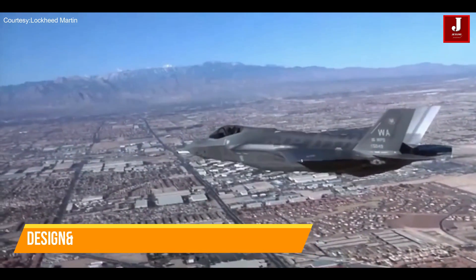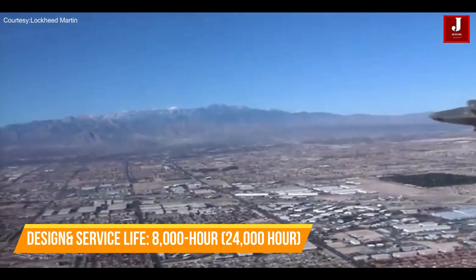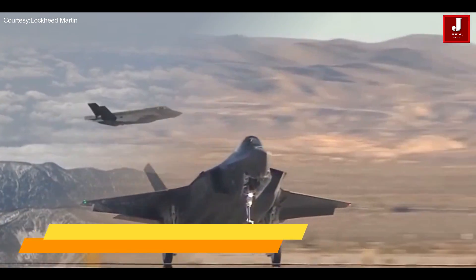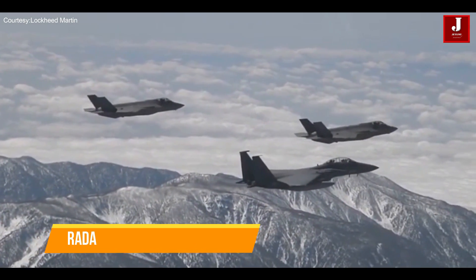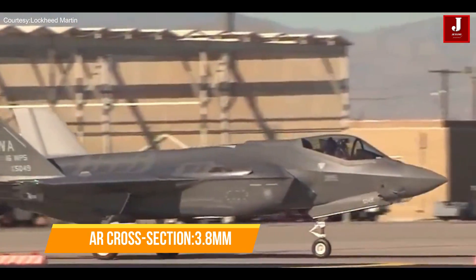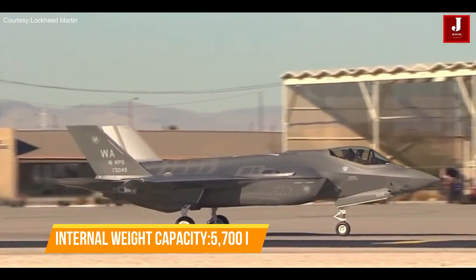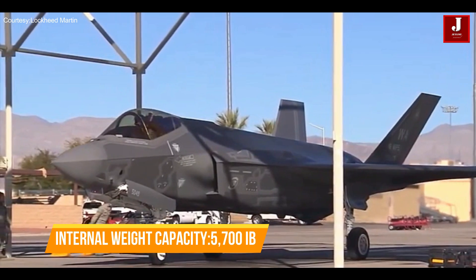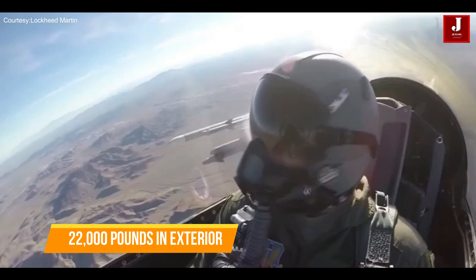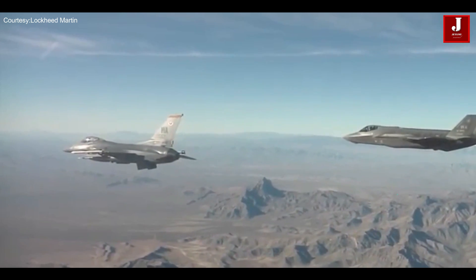The F-35A design is robust. In contrast to its 8,000-hour design life, its service life has been evaluated to reach 24,000 hours. The F-35A has an extremely low radar cross-section at 3.8 millimeters, which reduces its radar profile. It can transport a range of U.S. and NATO air-to-air and ground weaponry, with an internal weight capacity of 5,700 pounds in stealth mode and 22,000 pounds in exterior beast mode, including a 25-millimeter cannon.